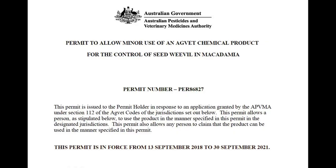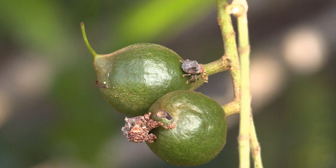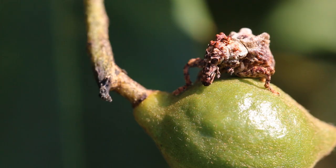With the recent granting of a minor use permit for endoxycarb, growers now have another option for controlling macadamia seed weevil. Endoxycarb is designed to halt laying of the weevil's eggs, so apply when nuts are around 8 to 10 millimetres for best effect. Refer to the permit and label for further information.